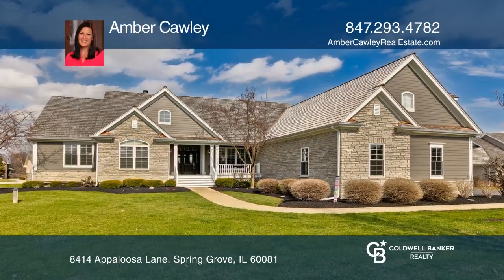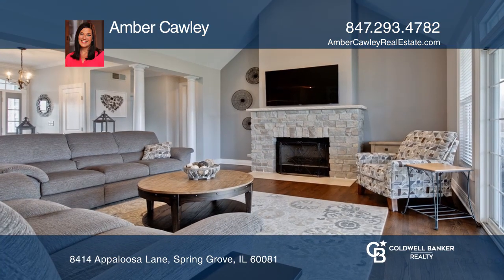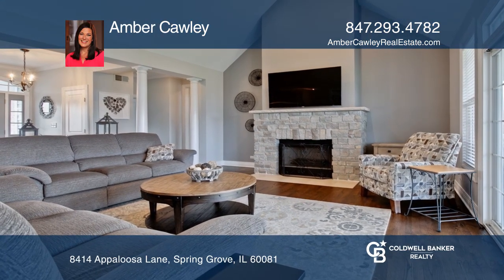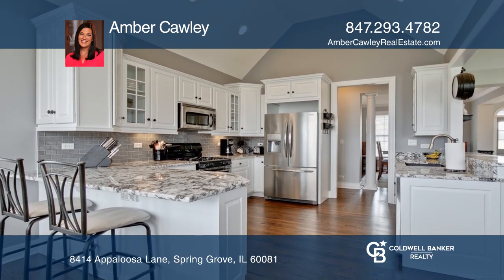This gorgeous home features an open floor plan and a remarkable family room with a beautiful custom fireplace and access to the deck overlooking an acre of gorgeous grounds.